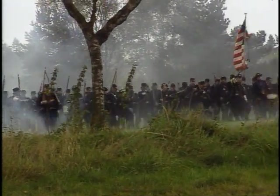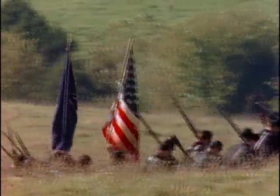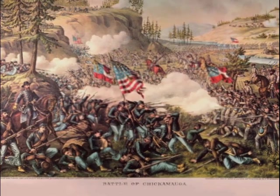Never again will Confederate forces be able to seriously threaten Northern territory. Before the end of the year, there is a third important turning point, this one in Tennessee. After occupying Chattanooga, Union forces under William Rosecrans pursue the retreating Confederate troops. The Confederate army actually lured Rosecrans' troops into following various elements of Bragg's army.